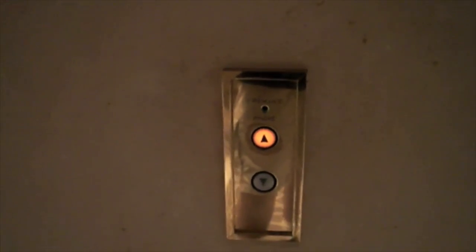These are the elevators at the Four Seasons Hotel in Miami. Very beautiful. Let's go up to 36.